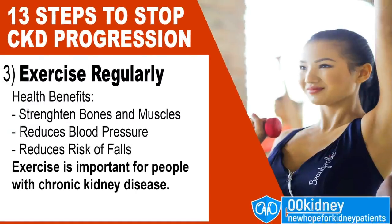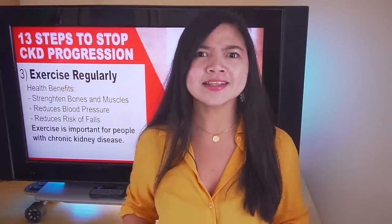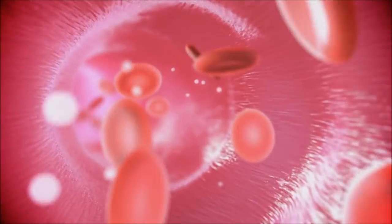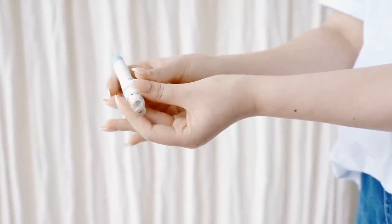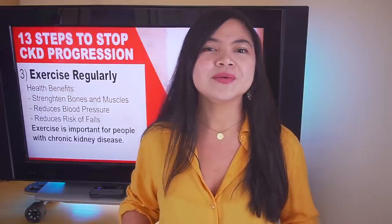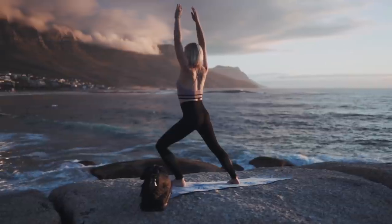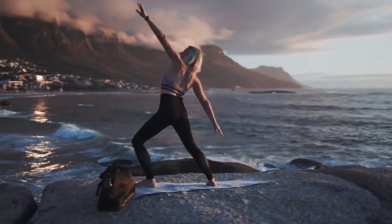Number 3: exercise regularly. Exercise is important for people with chronic kidney disease because it can lower your blood pressure even when medications can't. Additionally, exercise is extremely good for your heart health because it can literally wipe away cholesterol from the arteries. It's basically the fastest way to repair your kidneys, since it's also proven to improve insulin resistance in people with diabetes. Not to mention that it will make you stronger, happier and better looking. Doctors are now recommending exercising even to the elderly and to those on dialysis.